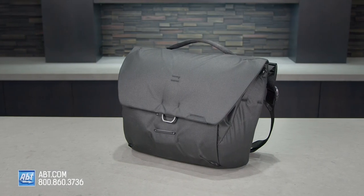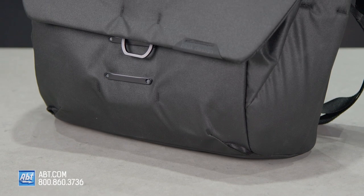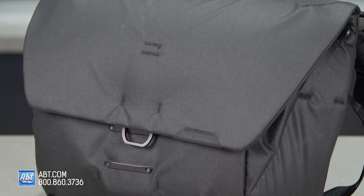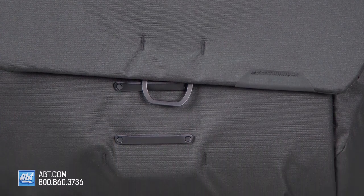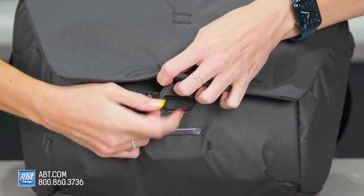The Peak Design Everyday Messenger Bag isn't just your ordinary run-of-the-mill messenger bag. It's a 13-liter bag that is able to give you an extra 3 liters of internal expansion with its MagLatch hardware. Speaking of the hardware, it's anodized aluminum and glass-reinforced nylon, and with it you get fast, one-handed access to anything you need in your bag. One-handed access is key when you're on the go, so that's definitely a huge plus.